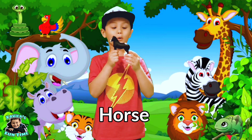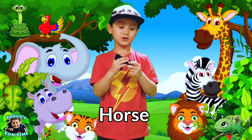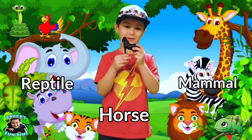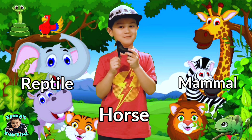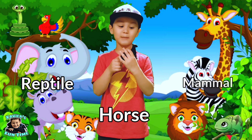This is a horse. So, is a horse a reptile or a mammal? Think. That's it guys — horses are mammals!